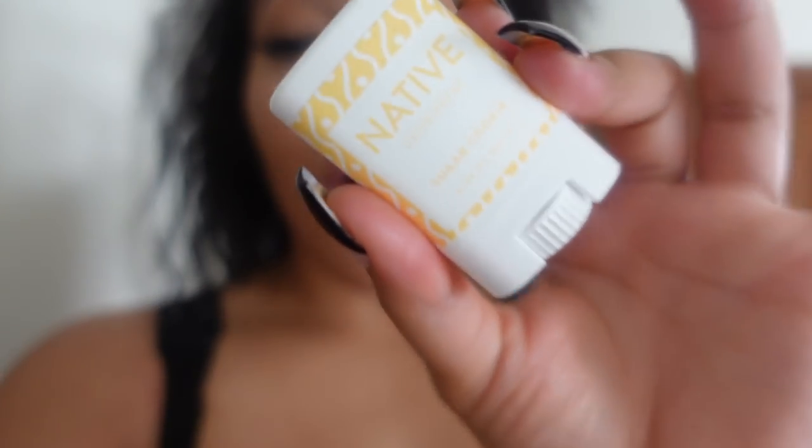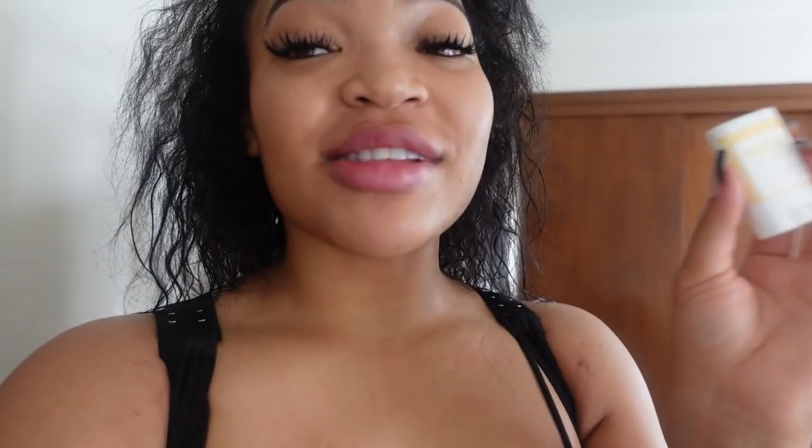I alternate between this one. They sent me these little mini ones — you can use these for travel. But I really, really love this sugar cookie one. Oh my god, y'all, it smells like just warm vanilla. It smells so good and festive for the holiday season.